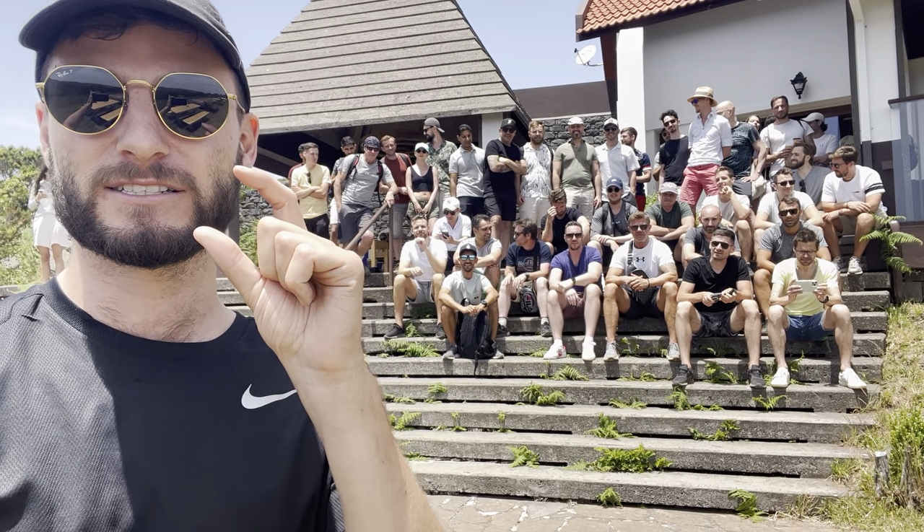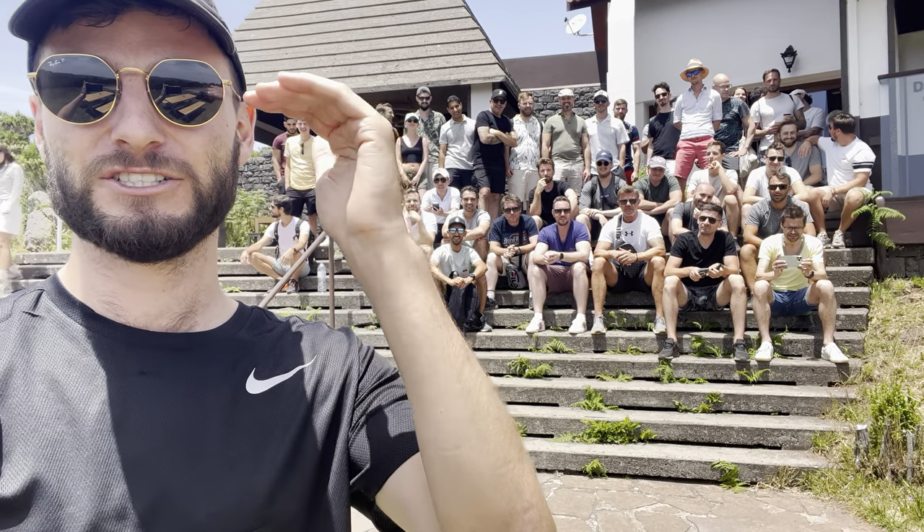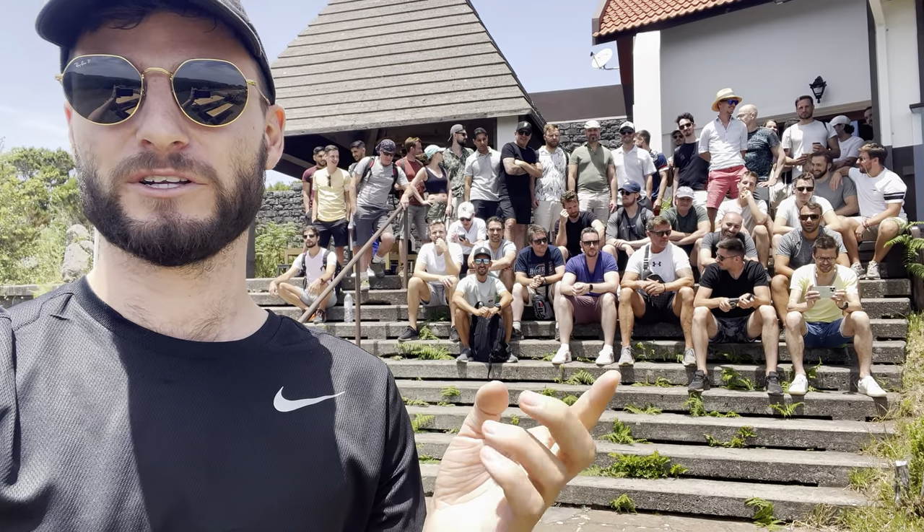Let me explain this quickly. We had a CC level of resistance, and just above that we had the value area high of the range, which was also right on a naked point of control. So I had a bullish bias that we were going to get through the CC because there were no levels of confluence at that CC — and we did manage to get through it.